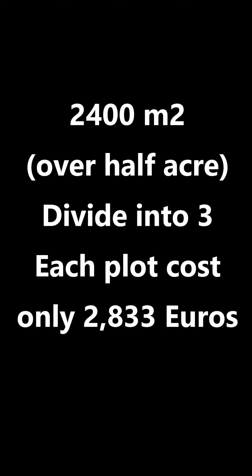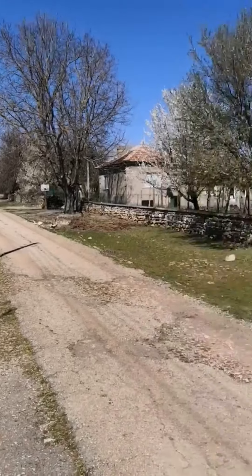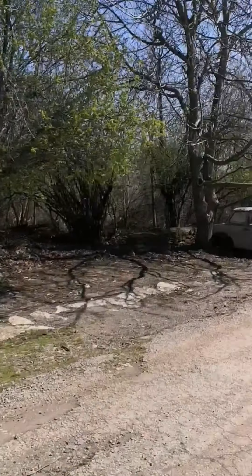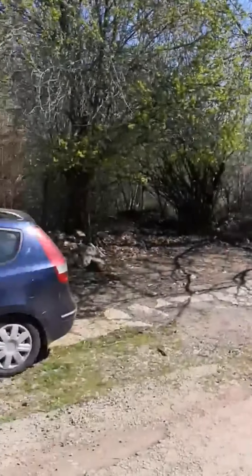But let's take a tour of the property, which is in a village about five miles from a really lovely coastline with sandy beaches and famous resorts.